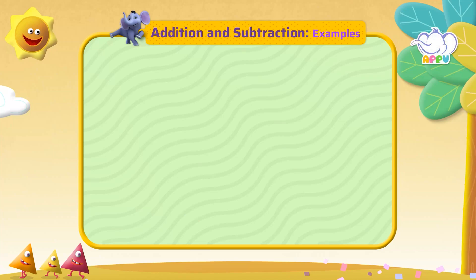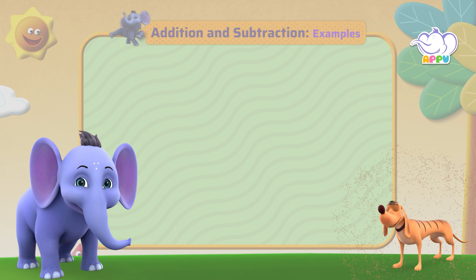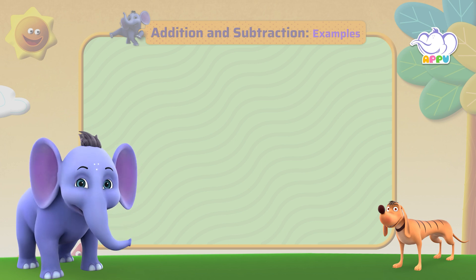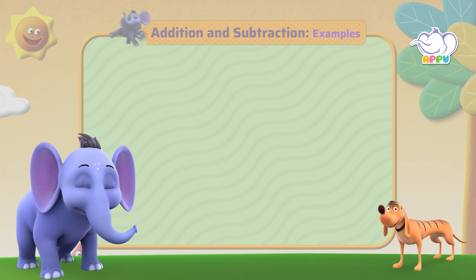Addition and Subtraction. Hey, Tiger! Today we're going to practice addition and subtraction. Those are my favorite! I know! So let's begin, shall we?